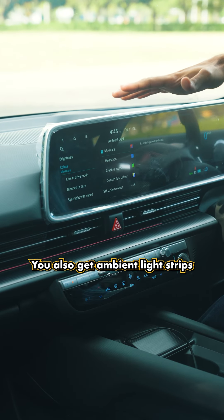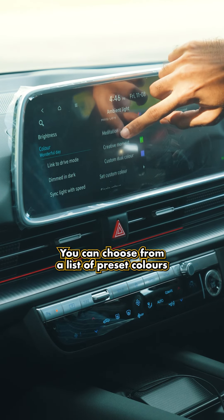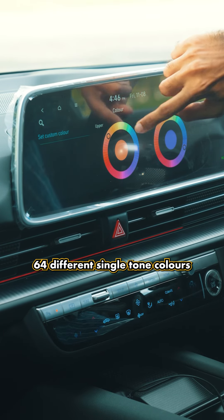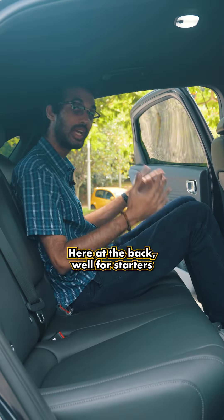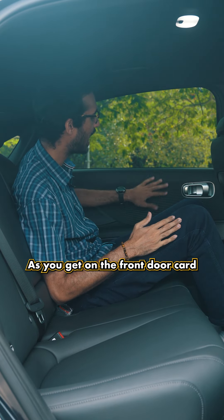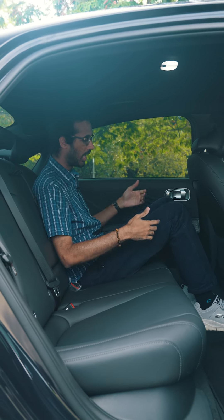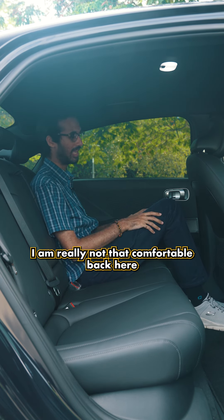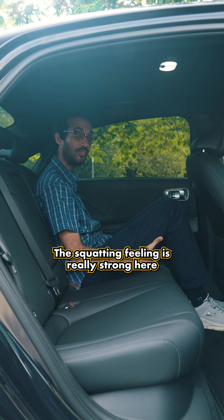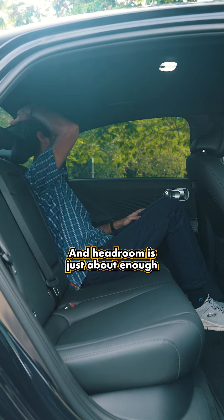You also get ambient light strips on the top and lower part of the dashboard and on the door cards. You can choose from preset colors or from a list of 64 different single-tone colors. At the back, you get the same material design as the front door cards. I'm 180 centimeters tall, and I'm really not that comfortable back here — the bench is so close to the floor that the squatting feeling is really strong, and headroom is just about enough.